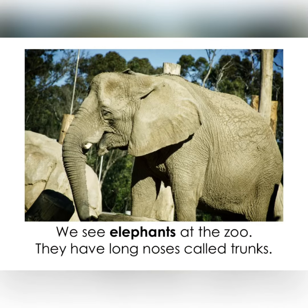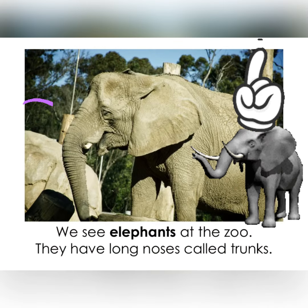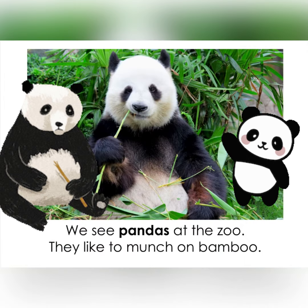We see elephants at the zoo. They have long noses called trunks. We see pandas at the zoo. They like to munch on bamboo.